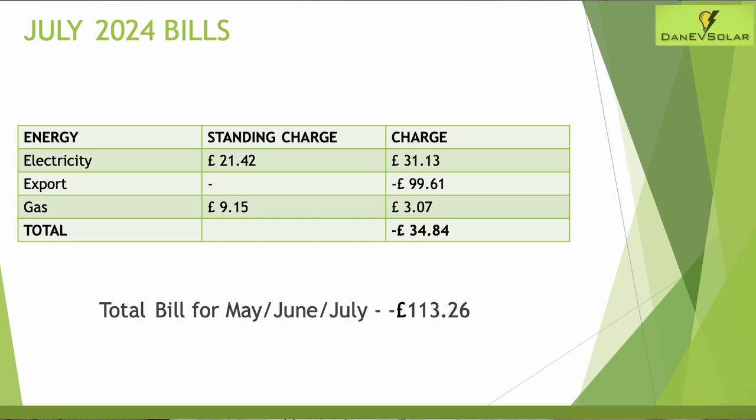Across the three months that's a total energy bill of £113.26, which is pretty fantastic when you consider what I'm getting for that money. As always, I provide real-world data directly from the GivEnergy portal and my Octopus bills, and hopefully it encourages you to make positive decisions on renewables and energy tariffs with Octopus. Thanks for watching and I'll see you on the next one.